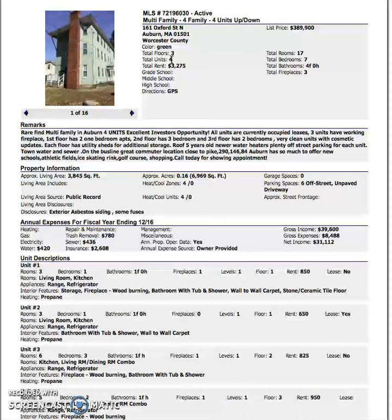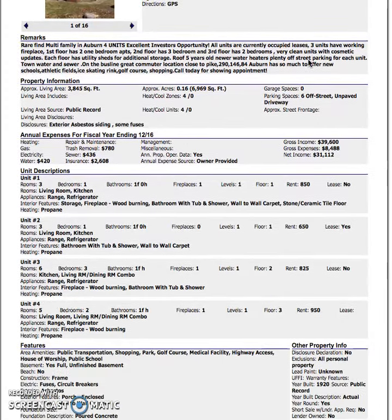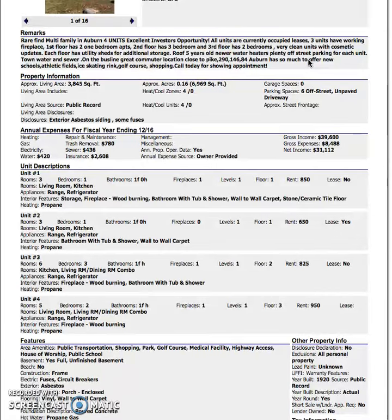That means there is probably one basement unit. Looking at the units, you have one two-bedroom, one three-bedroom, and two one-bedroom units. You can see the rent is pretty low for this one-bedroom unit at $650. Also consider that this is a lease, so you will be inheriting the tenants.